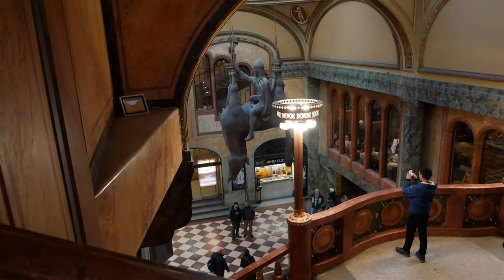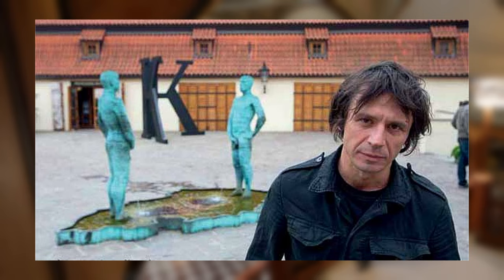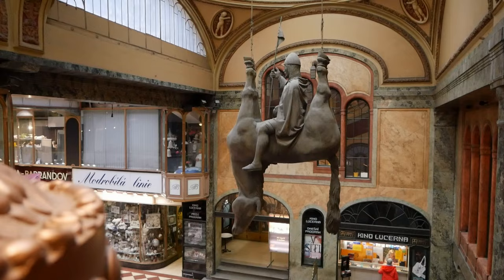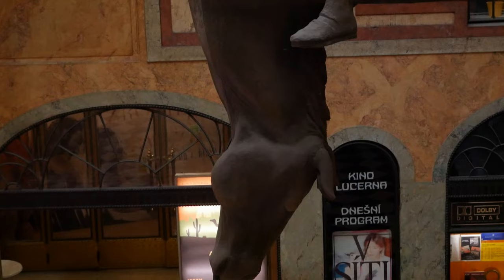Down the road from the square you'll find Lucerna Mall, where there's a sculpture made by the famous artist David Cerny. The sculpture symbolizes the current state of the Czech Republic — the attitude of acting as though nothing is happening.